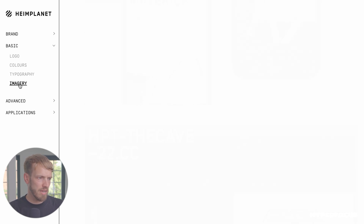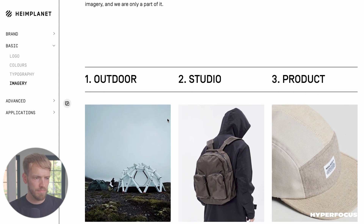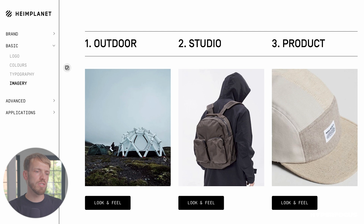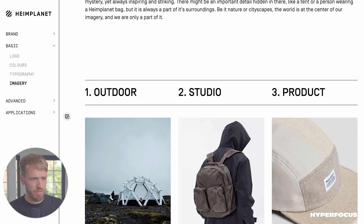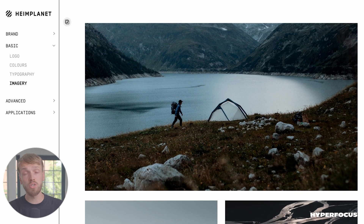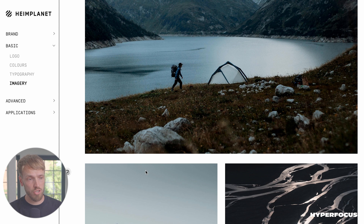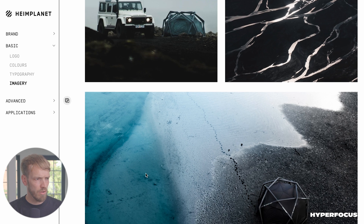The last basic brand asset is imagery. They have three different ways of showing images: outdoor images, studio images, and product images. We really explain through examples how it should look, but we also describe what's important to make the pictures look how they should look.